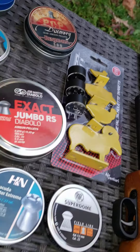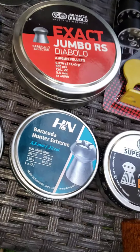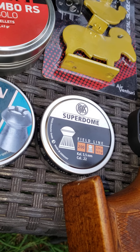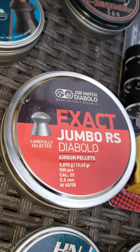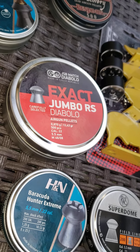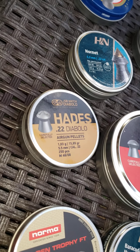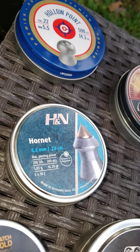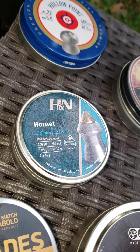Here I have the Norma Barracuda Extreme, RWS, and some Sinn Super Dome 14-grain — those are personal favorites. Also the JSB Exact Jumbo — great, great hunting pellets. All of these, including the Hades, are great options.